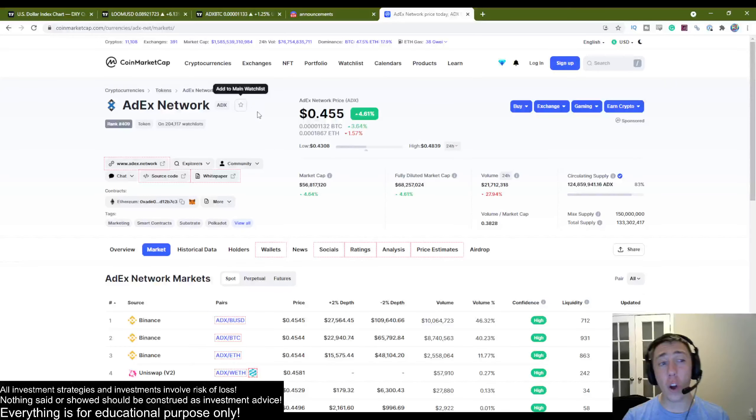This coin is called ADEX. I don't know anything about its use case and that's okay, because all I look at are the charts — it keeps me unbiased. It has a 56 million dollar market cap and is ranked 409, pretty similar to where Loom was ranked prior to its move.